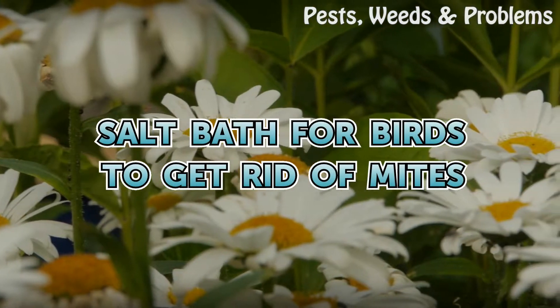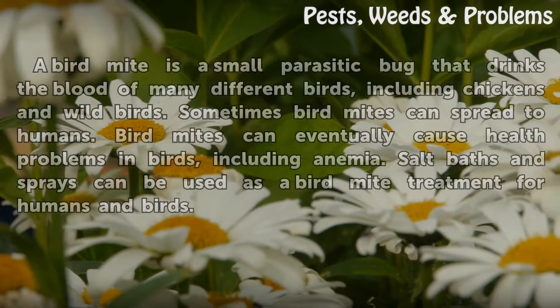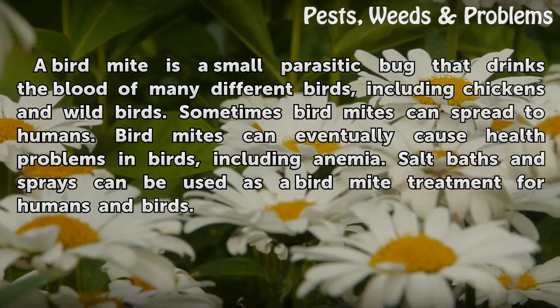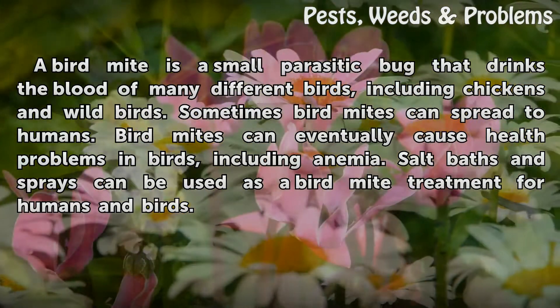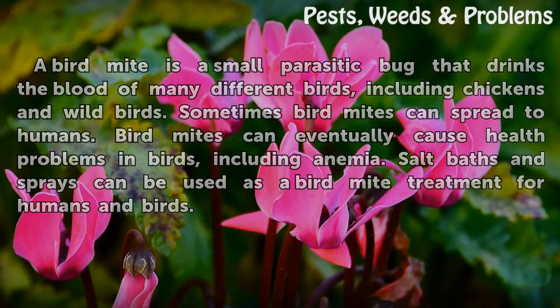A bird mite is a small parasitic bug that drinks the blood of many different birds, including chickens and wild birds. Sometimes bird mites can spread to humans. Bird mites can eventually cause health problems in birds, including anemia. Salt baths and sprays can be used as a bird mite treatment for humans and birds.